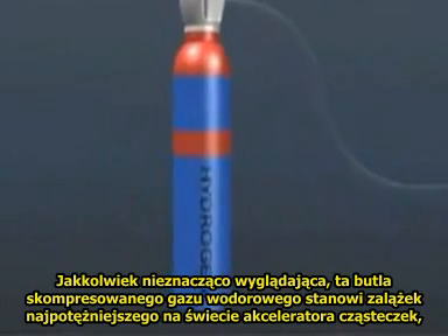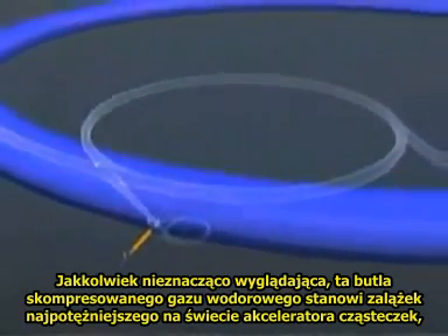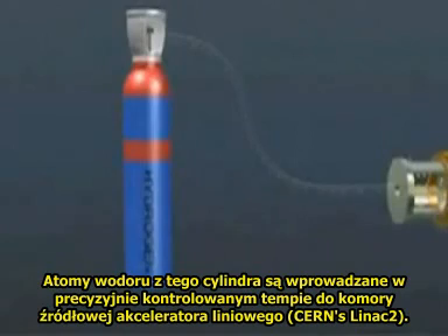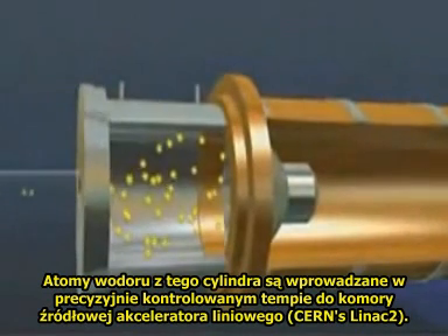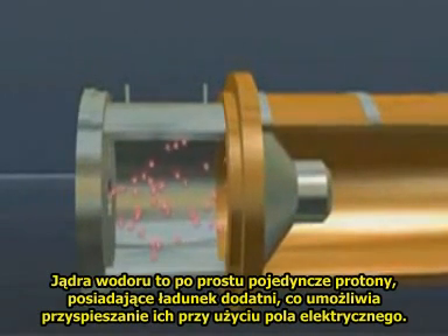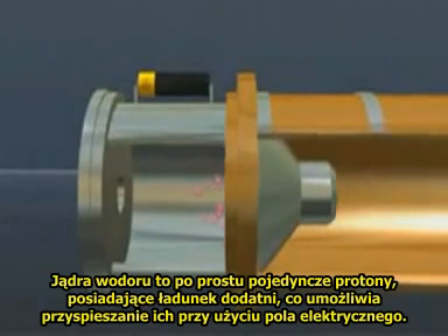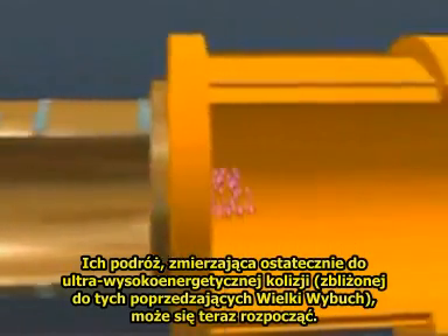Insignificant though this bottle of compressed hydrogen gas looks, it marks the beginning of the world's largest and most powerful particle accelerator chain, culminating in CERN's spectacular Large Hadron Collider. Hydrogen atoms from this gas cylinder are fed at a precisely controlled rate into the source chamber of a linear accelerator, CERN's LINAC-2, where their electrons are stripped off to leave hydrogen nuclei. These are protons and have a positive charge, enabling them to be accelerated by an electric field. Their journey to eventually take part in ultra-high energy collisions, similar to those following the Big Bang, can now begin.